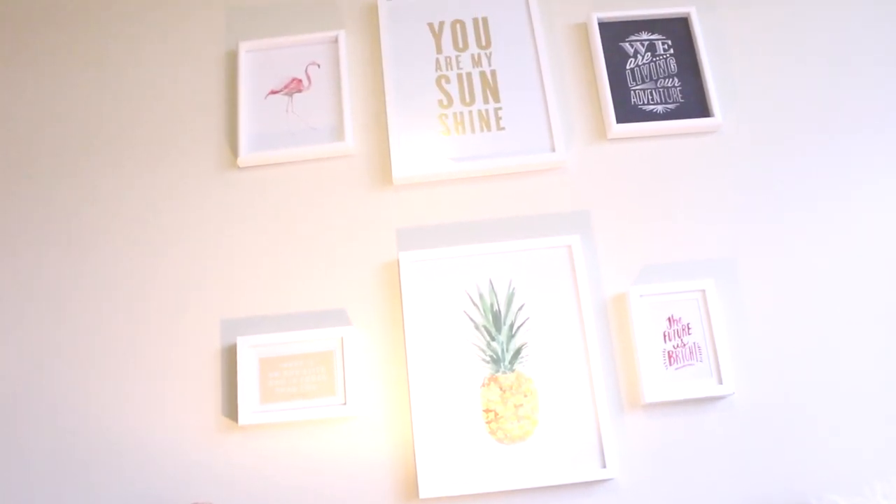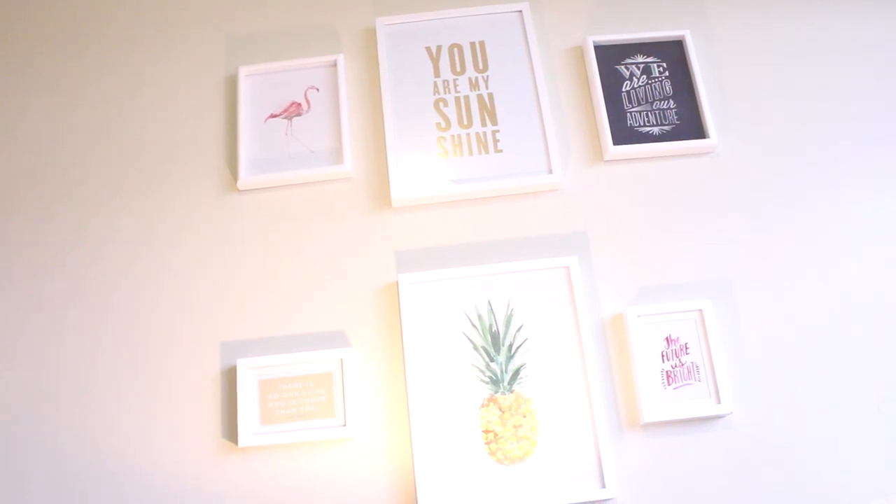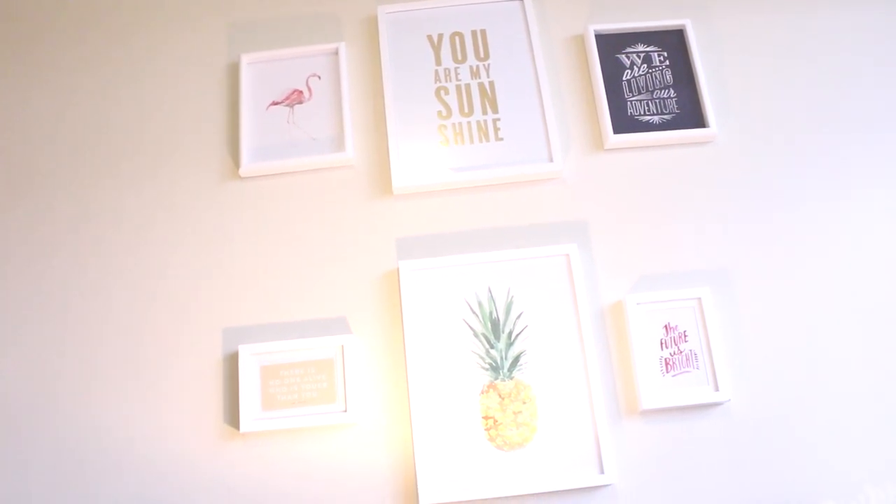If you scroll up, this is actually a gallery wall that I put together. I got all the prints at Hobby Lobby and I got the frames at Ikea. In total it was only about 40 bucks to do that entire gallery wall.